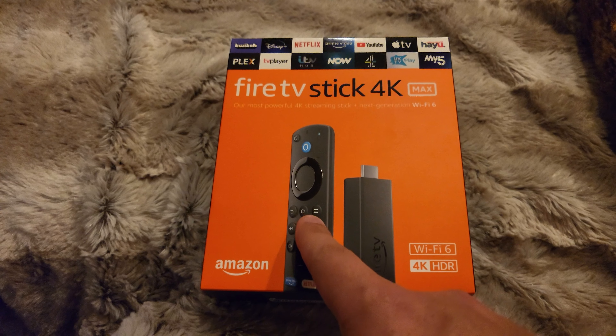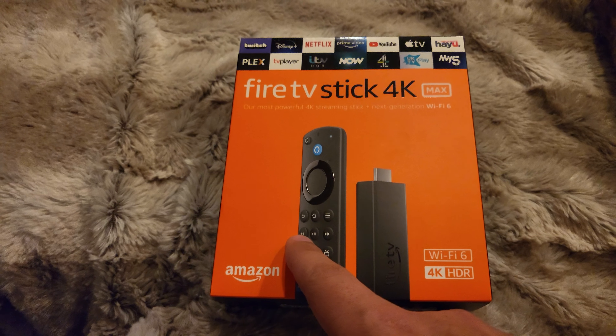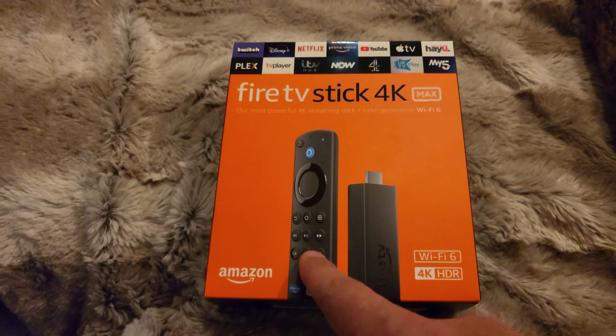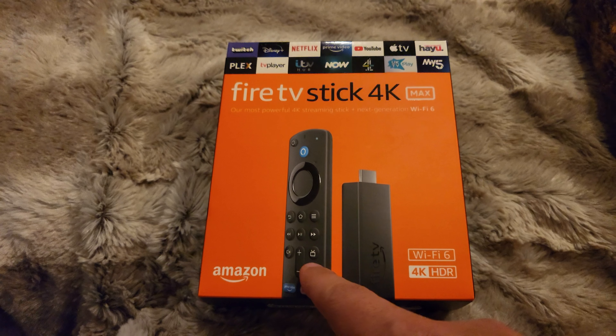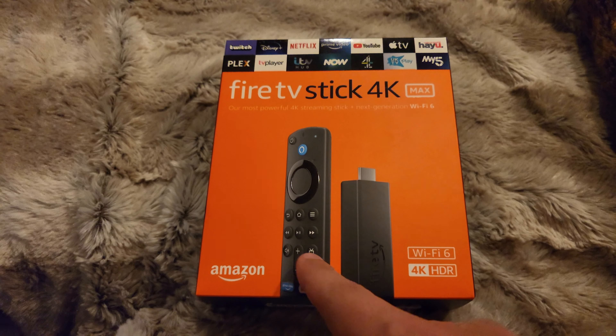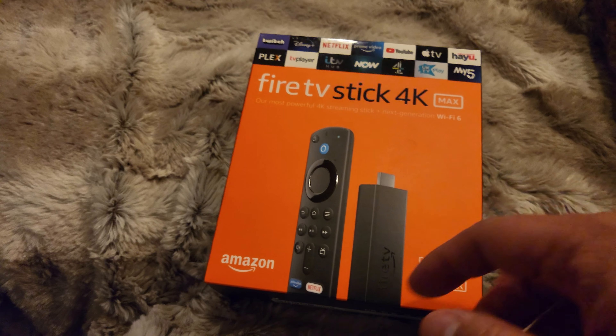The back button, the home button, the menu button, the fast back, rewind, play, pause, fast forward, mute button, volume plus, volume minus — and this is the home button again and obviously the other buttons.